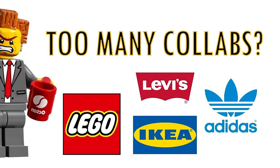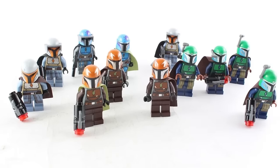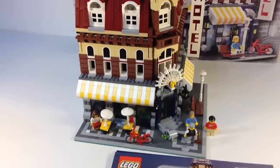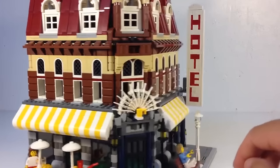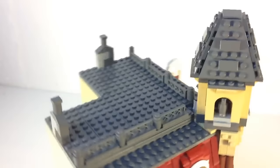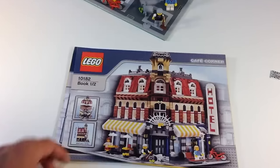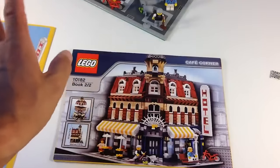LEGO is known for doing collaborations with many popular brands, such as Disney, Marvel, and even Star Wars. But this LEGO collaboration went horribly wrong. This set is titled Cafe Corner and was released in 2007, featuring a fictional cafe that included a sign with a resemblance to a real-world Starbucks logo. While it's not officially banned by LEGO, the company did receive a cease and desist letter from Starbucks, leading to the modification of the set in its entirety.